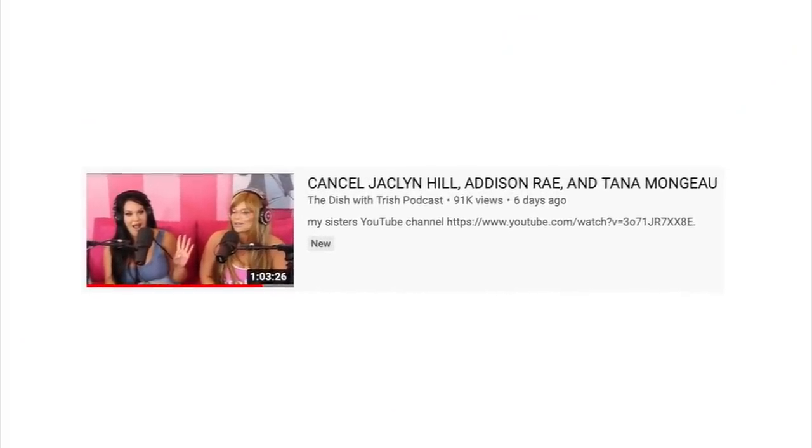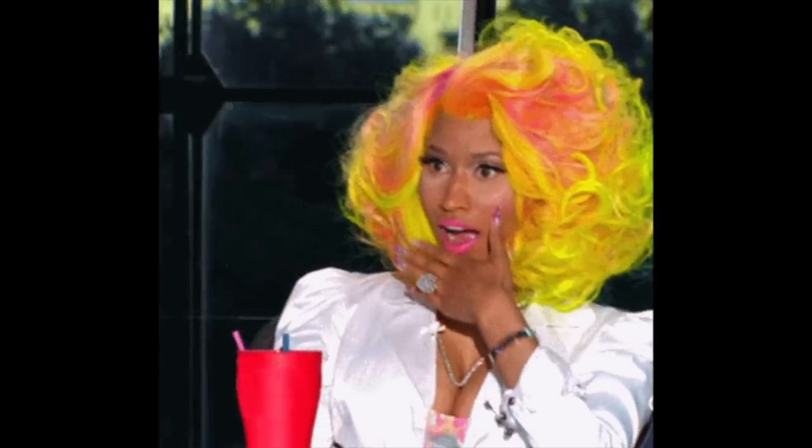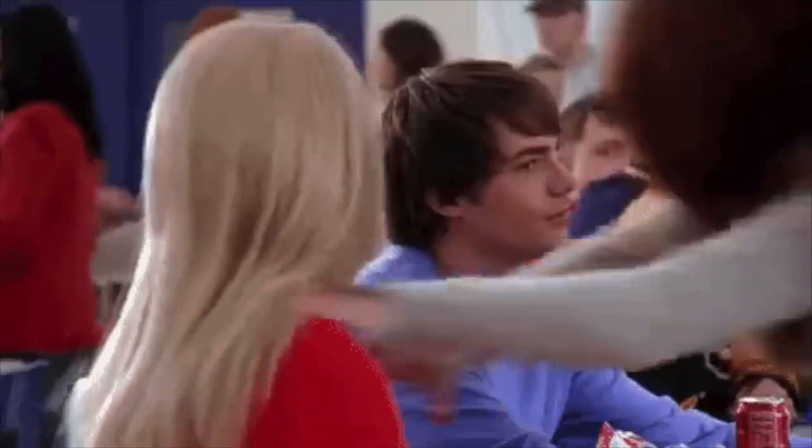This week, Trisha Paytas seems to have started some drama — are we surprised? No. But actually I am surprised at her selection of influencers she decided to drag. Trisha posted a podcast called 'Cancel Jaclyn Hill, Addison Rae, and Tana Mojo.' Clearly Trisha is bored of her usual selection of Gabby Hannah and the vlog squad, because this is just like wow, I did not expect this at all.